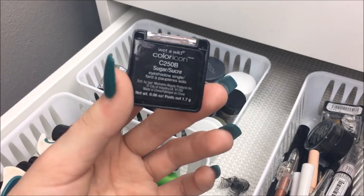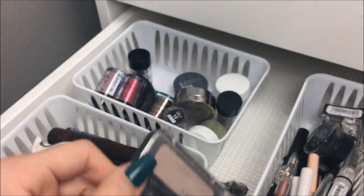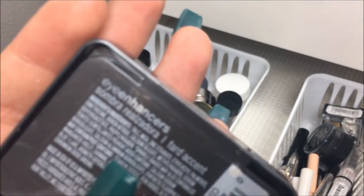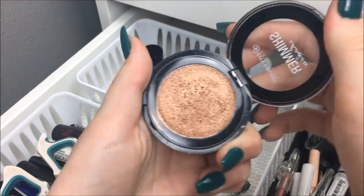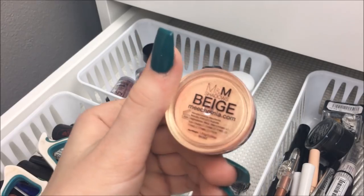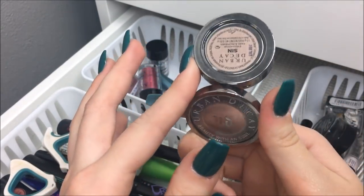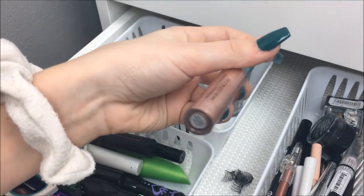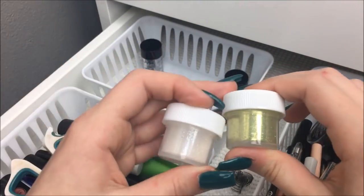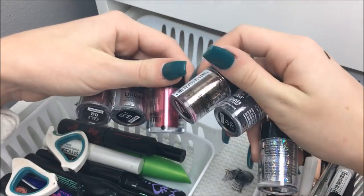I have the Wet n' Wild white shadow in Sugar — I kind of need to throw it away. Two CoverGirl eyeshadows — not sure of one shade, but I used it a lot in fifth grade — and one in the shade Sombra Real Zadora. The City Colors Cosmetics Shimmer Eyeshadow in Cheers to Life, which is really good quality. A Meek and Mia loose eyeshadow that's super pretty. The Urban Decay eyeshadow in Sin, which is really pretty but almost gone. The Elf Molten Liquid Eyeshadow in Rose Gold. Then two cosmetic-grade glitters from Hobby Lobby and six NYX Glitters.